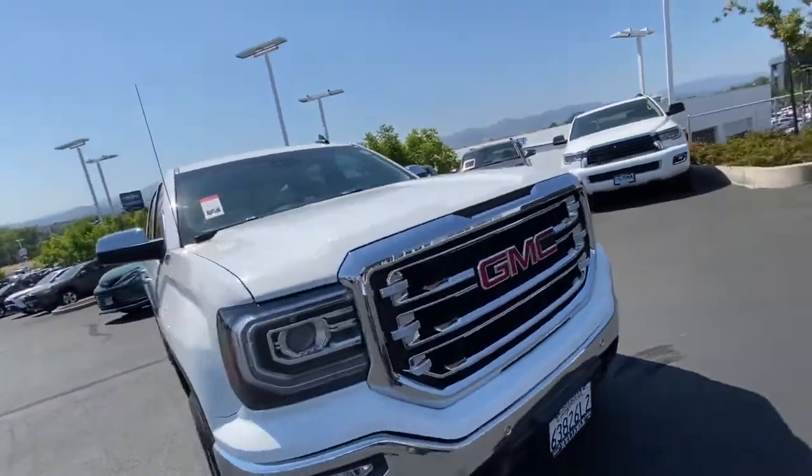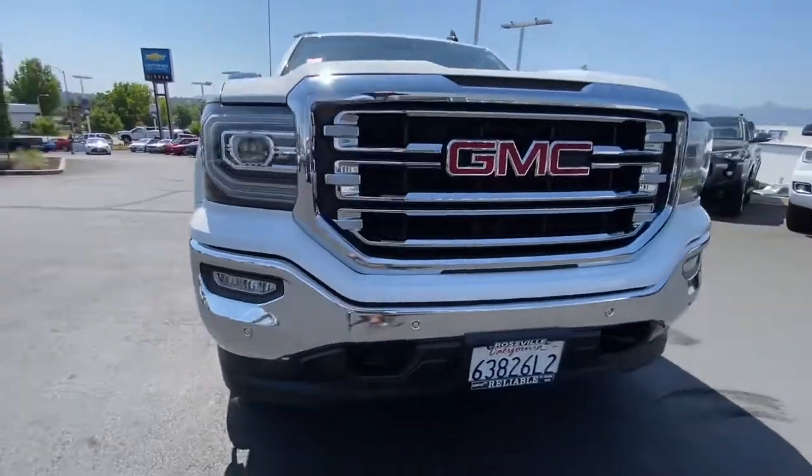Fog lamps, satellite radio, remote engine start, power passenger seat.